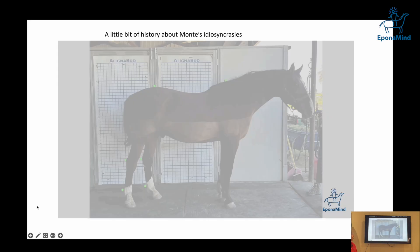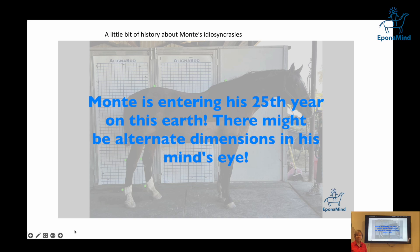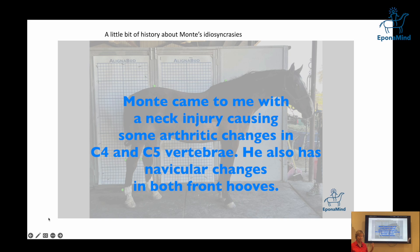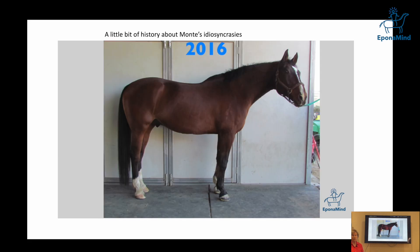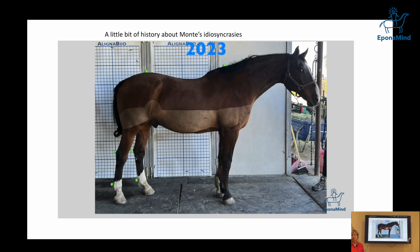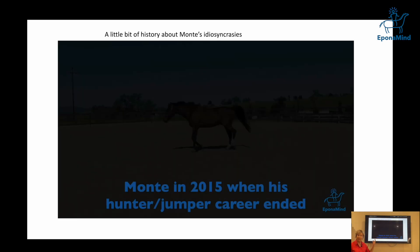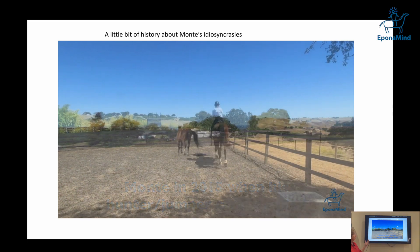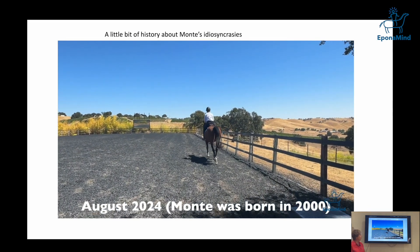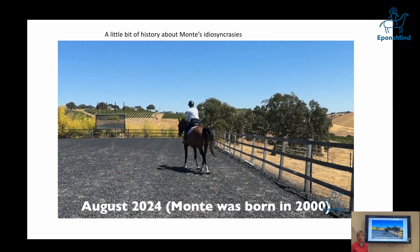This is the horse in question. I inherited him almost 10 years ago. He was a hunter-jumper who was supposed to go to a movie, but the movie didn't happen and the horse stayed with me. He's been used quite significantly as a hunter-jumper, and then he tried to have a movie career which didn't happen, and I got the horse because he was boarded at my place.